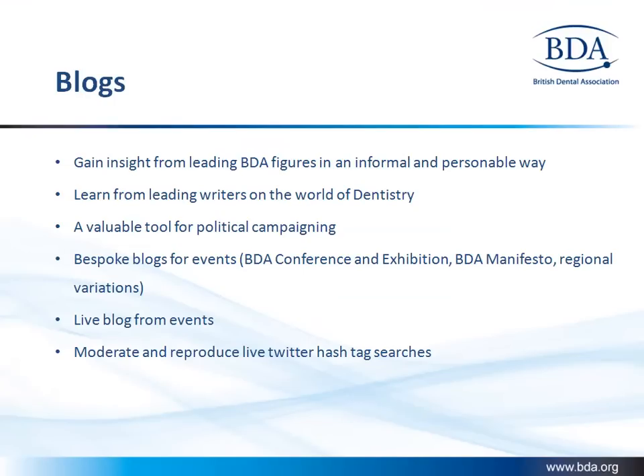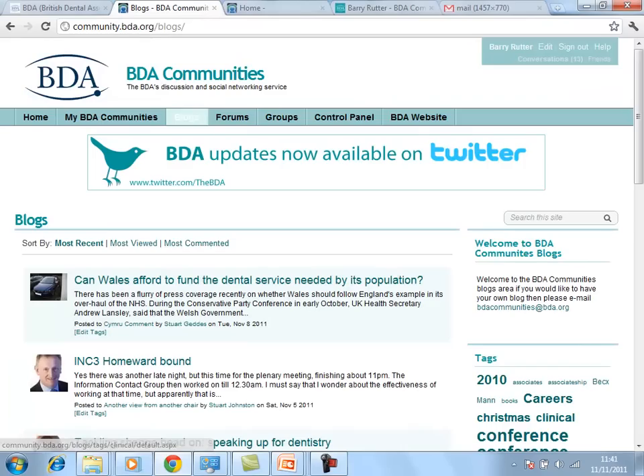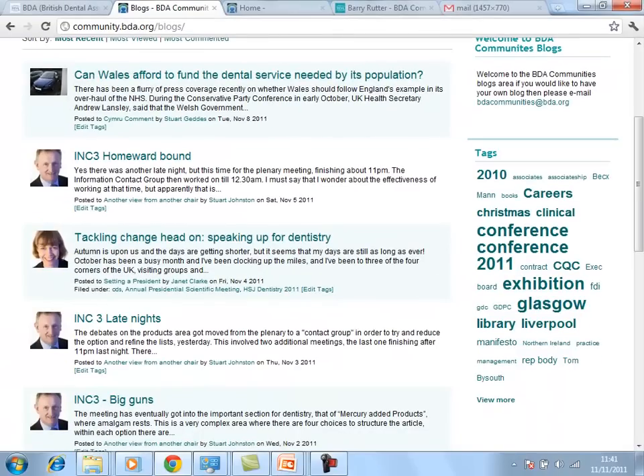BDA extensively used blogs as a way of taking feeds from live events and publishing them into a live broadcast, using Feedburner and Twitter to make live blogs alongside events as they are broadcast. On request the BDA allows members — in this case dentists — to create their own blogs. Once given access they can create blogs using the community website, their email, Microsoft Word, or even Live Writer.